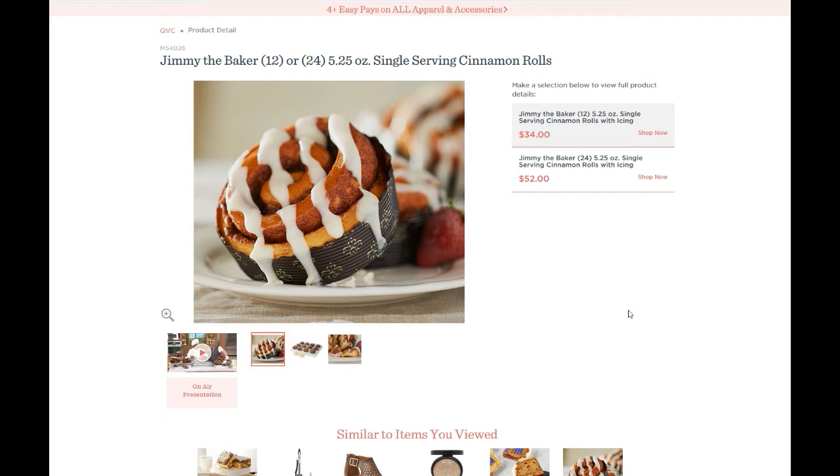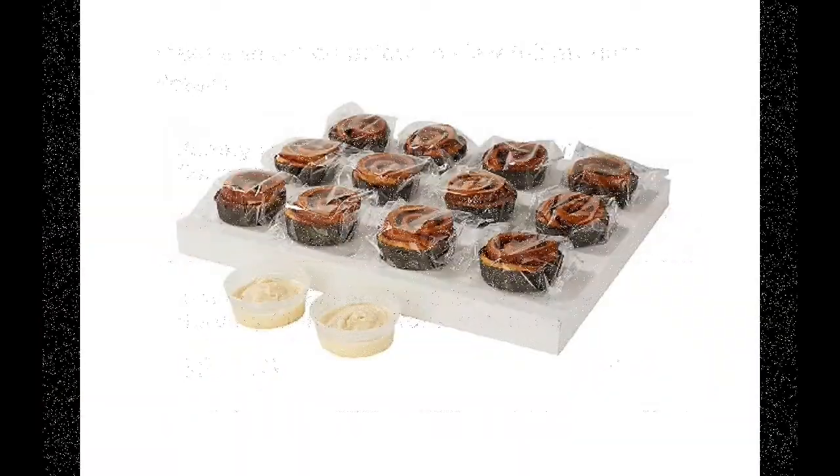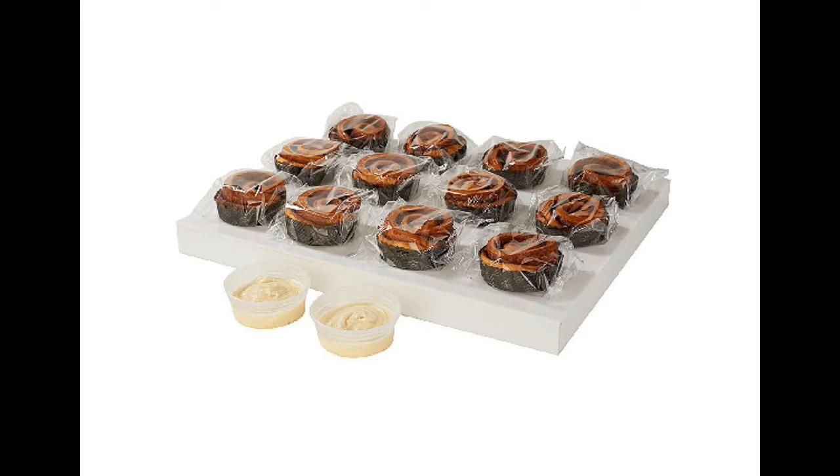First of all, right now on QVC they're going — as you can see on the screen — you get 12 of them for $34. You also get two containers of icing. It comes pre-wrapped, and you can put them in the freezer or the refrigerator. I think they last a few months in the freezer, though they said it on TV — but trust me, with me they're not gonna last months.